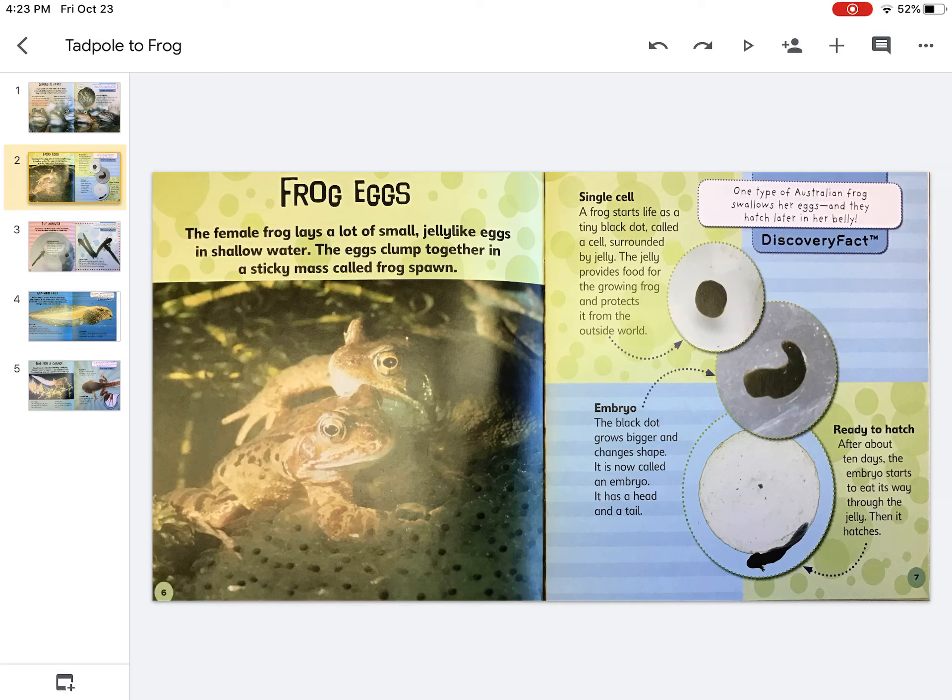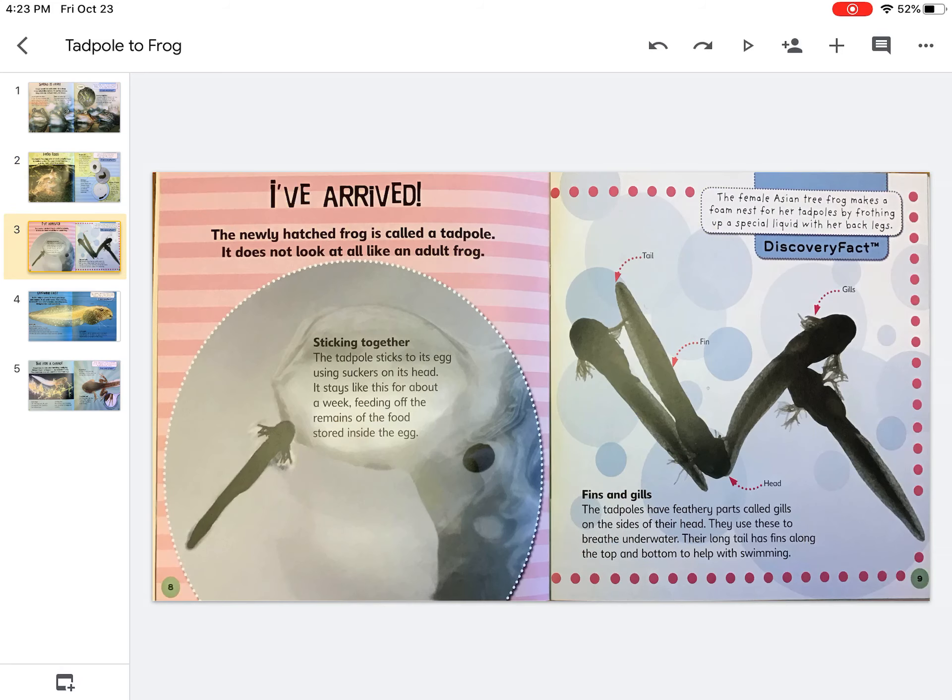The black dot grows bigger and changes shape. It is now called an embryo. It has a head and tail. After about 10 days, the embryo starts to eat its way through the jelly. Then it hatches.